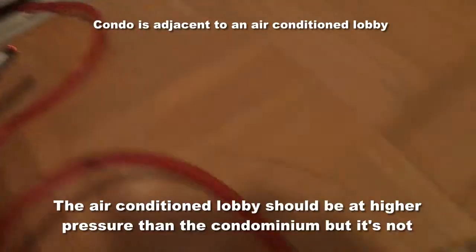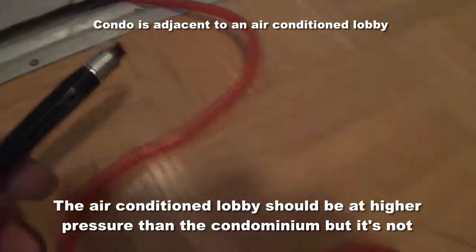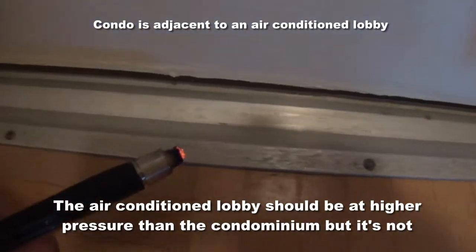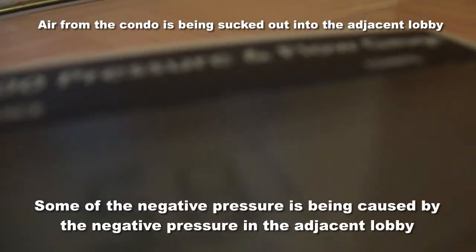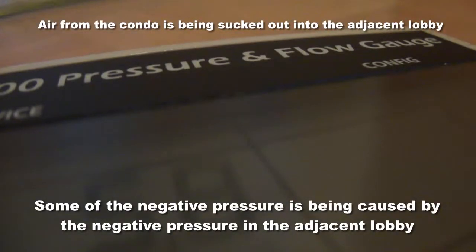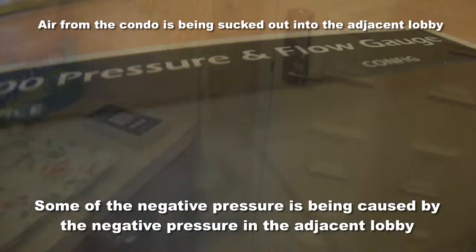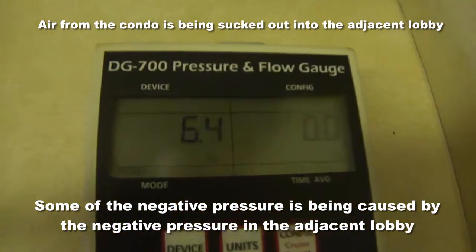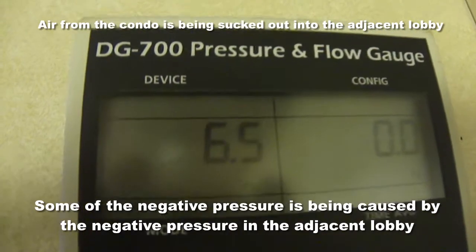The pressure with the hallway is lower than in the condo, so when you open the door you're pulling air out. It's a higher pressure inside here and it's pushing air out — that's why when the door closes it slams. The pressure with reference to the lobby is 6.3 pascals, so the condo is at a positive pressure with reference to the lobby.